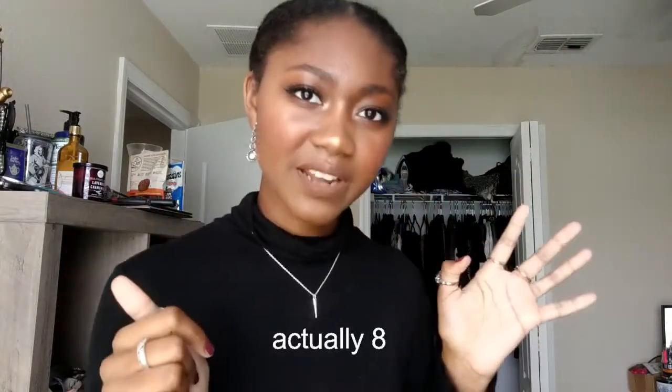Maybe like a couple weeks or so, maybe like a month for some items. There's no particular reason why I just haven't styled them. I think I have seven outfits for you today.